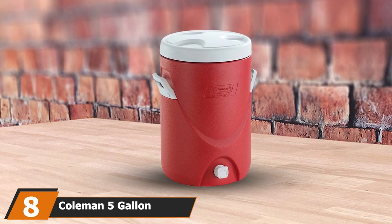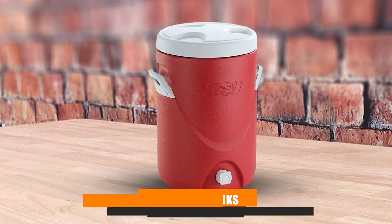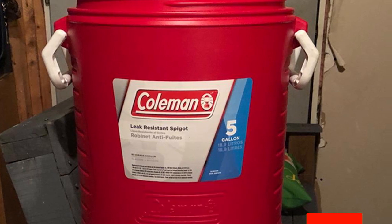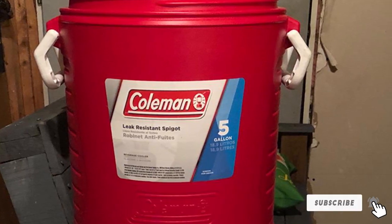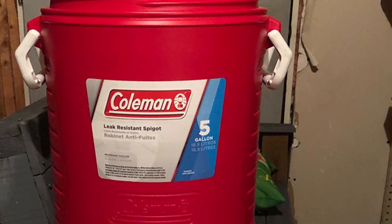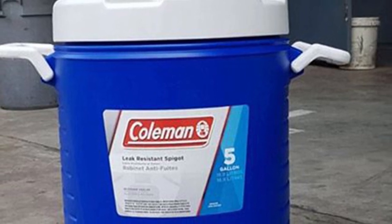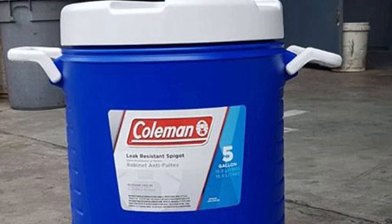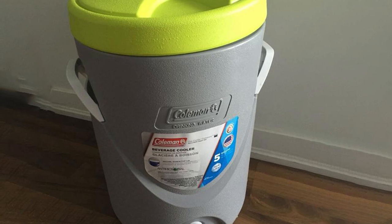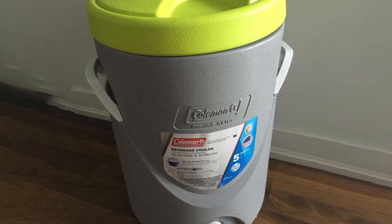The number 8 position is held by the Coleman 5 Gallon Beverage Cooler — an excellent option for camping trips or outdoor work if you want to keep beverages cool. It's made of plastic and is 13 inches tall. The lid is a screw top and stays secure, though if you're transporting the cooler with water inside, it may leak from the lid. There is a faucet you can use to fill your cup once you've set up the cooler at your destination. It was created to keep cold beverages cool and protect them from outside forces, making it a good choice for camping trips, outdoor BBQs, and outdoor work crews.